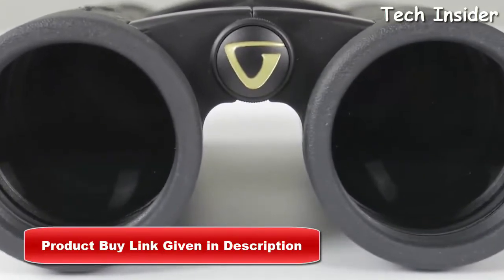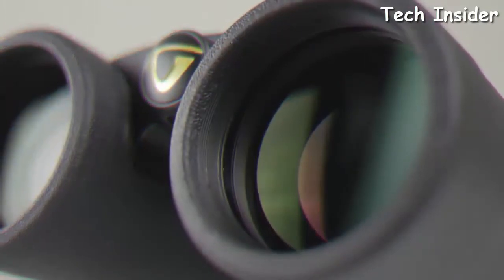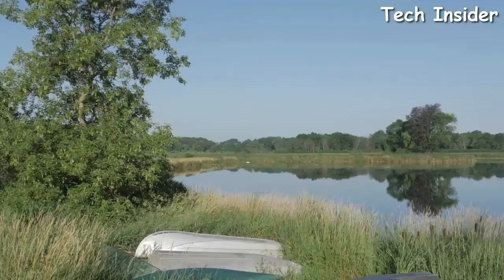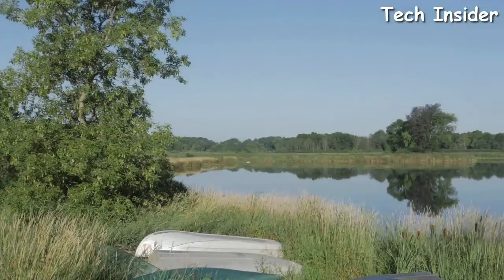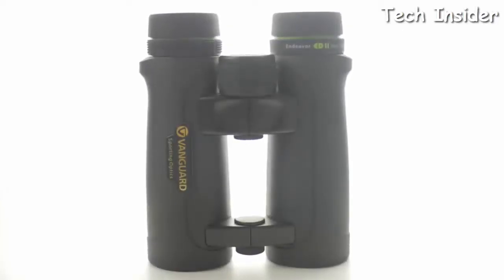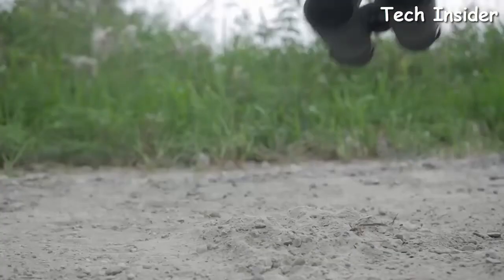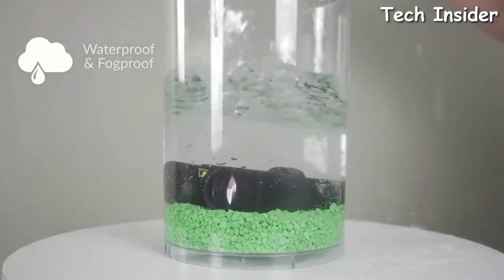Phase-corrected BaK-4 roof prisms help virtually eliminate color fringes, commonly known as chromatic aberrations. The anti-reflection fully multi-coated optics enhance low-light performance, resulting in true color fidelity across the entire field of view and enhanced contrast. The ED2 is built to last, with durable magnesium alloy housing covered in a pebbled rubberized armor, and is 100% waterproof and fog-proof.